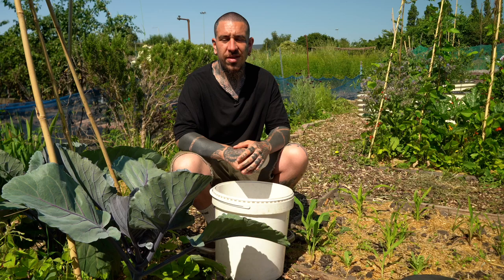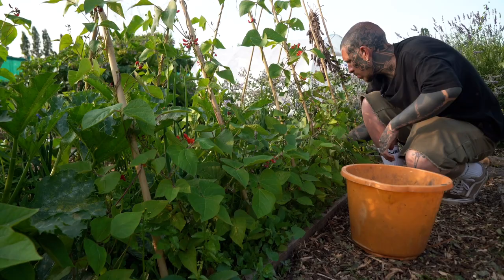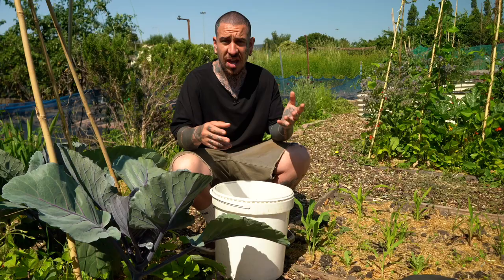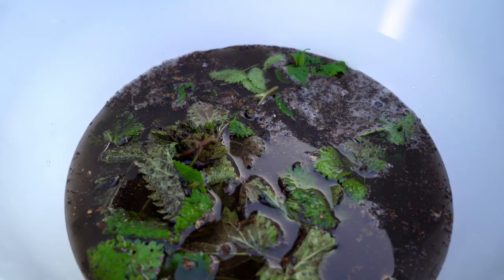There are many methods from both Jadam Natural Farming and Korean Natural Farming that I use to nurture my plants. Rather than adding weeds to a bucket, topping it up with water, and waiting for it to decompose to then use in your garden — which you can definitely do, there is nothing wrong with it — you can also do it the Jadam way, which means adding the plant material to a bucket, topping it up with water, and using leaf mold.